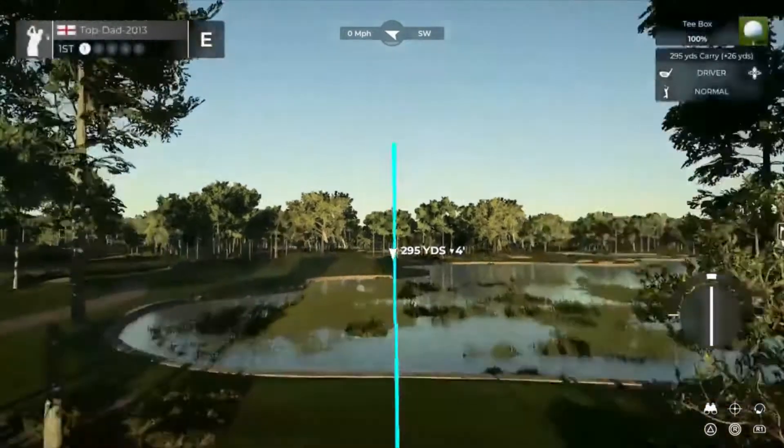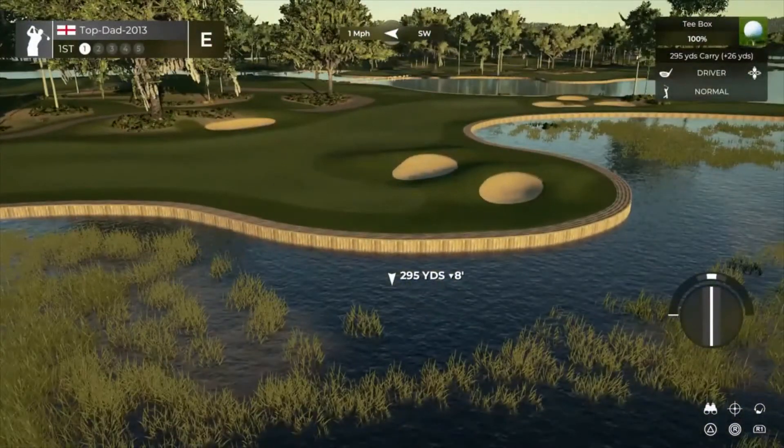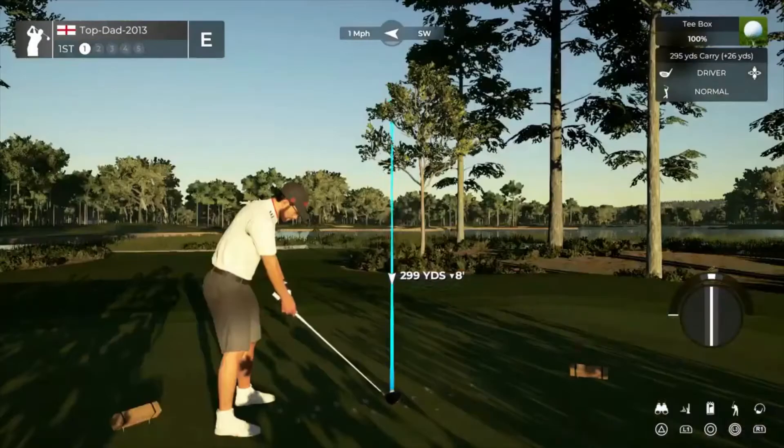There, my name is John, and I'm glad to have your company. We are beginning our round on a par five. Let's go low.